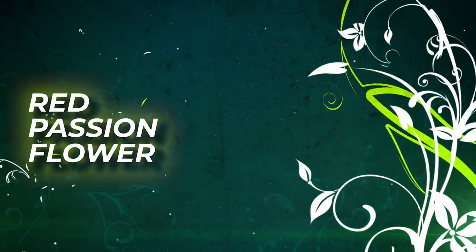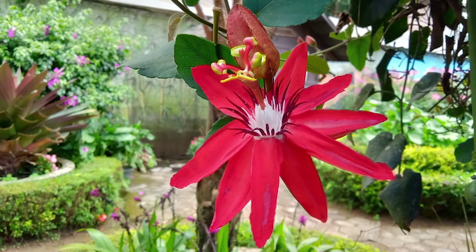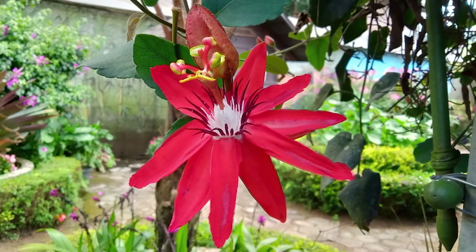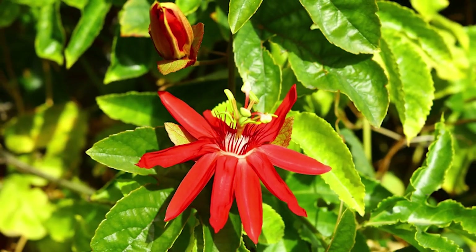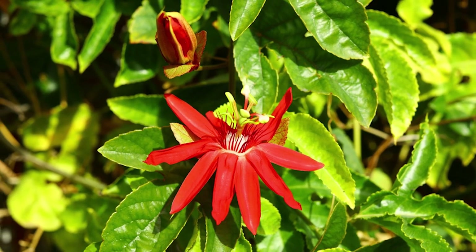Red Passion Flower. The exotic pink-red flowers of this vine stand out from the others on the list. This plant won't mind being in a bit of shade, but blooms best in plenty of bright but indirect light.